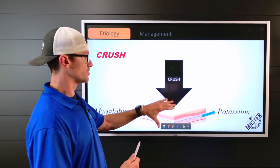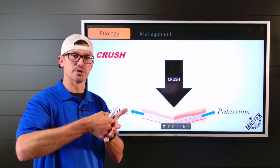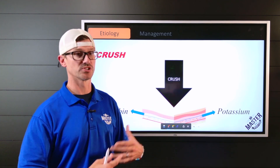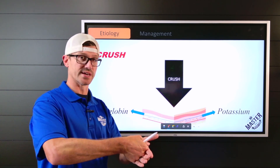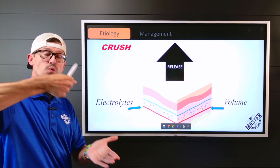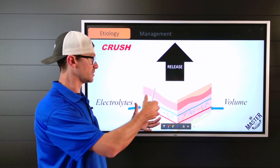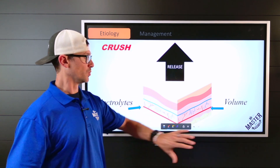With crush injury, think of the tissue like a sponge. If that sponge is already full of stuff and you push down on it, it ejects everything out. So that compressed tissue releases potassium and myoglobin into the extravascular space and then into the circulatory system. Once that sponge is released, it soaks up electrolytes and extravascular volume, which can cause the patient to become hypotensive — not from actual blood loss, but from muscle absorbing all the vascular volume.